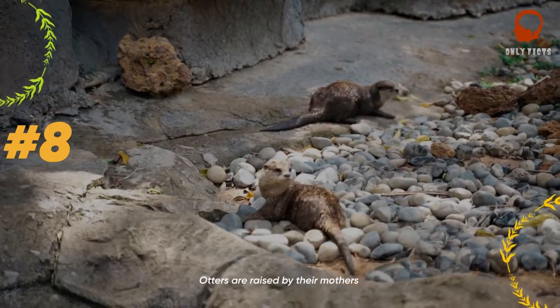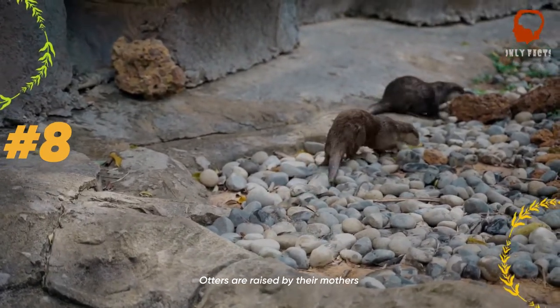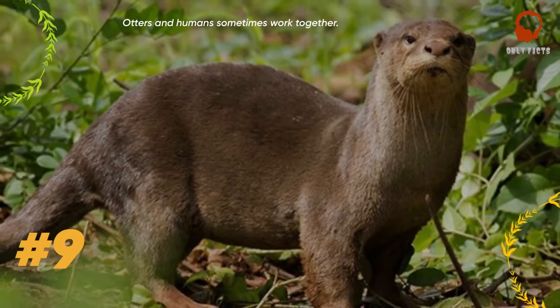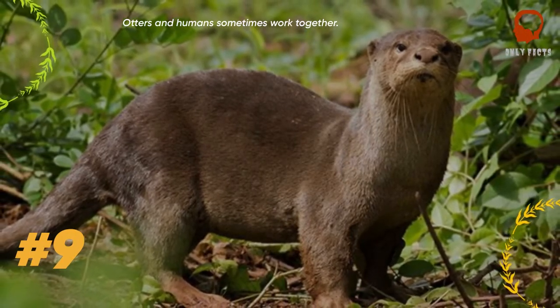Otters are born with their eyes closed, and as soon as they open them, they have a lot to learn — like swimming and hunting. The father is usually chased away soon after a litter is born, and the mother takes care of them until they're about a year old.